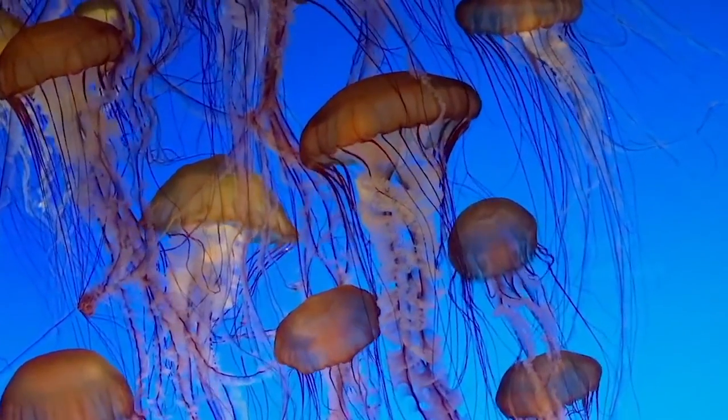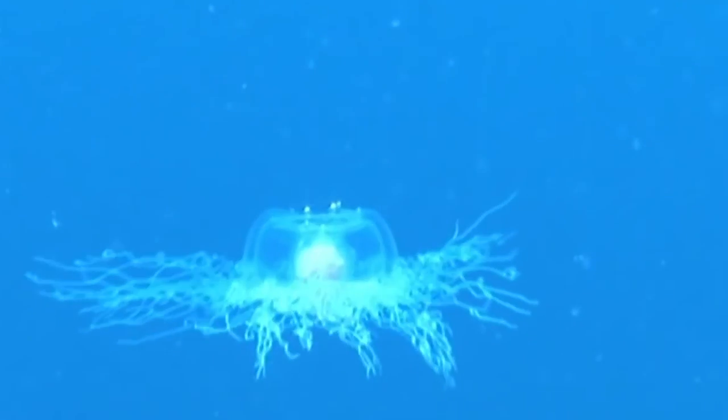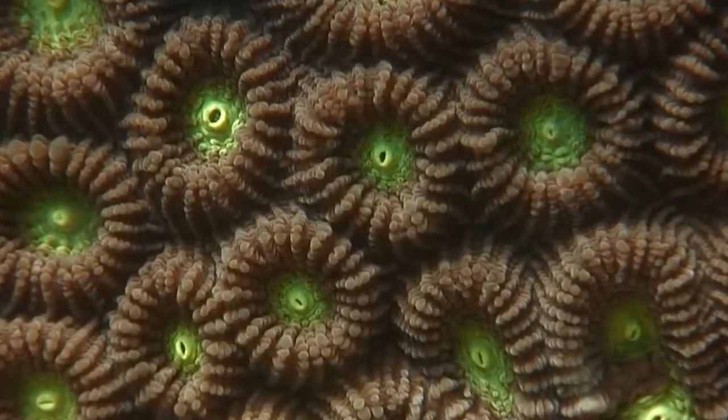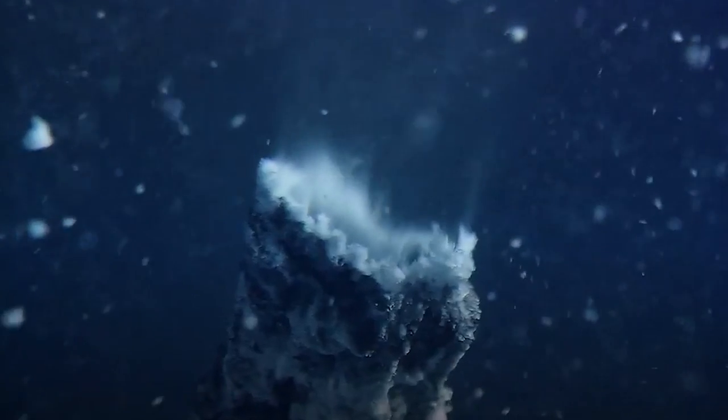Hello everyone and welcome to our exploration of the deep sea. Today we'll be taking a closer look at some of the most beautiful creatures that live in this mysterious world. The deep sea is home to an incredible array of creatures, many of which are rarely seen by humans. So let's dive in and discover some of the hidden gems of the deep.